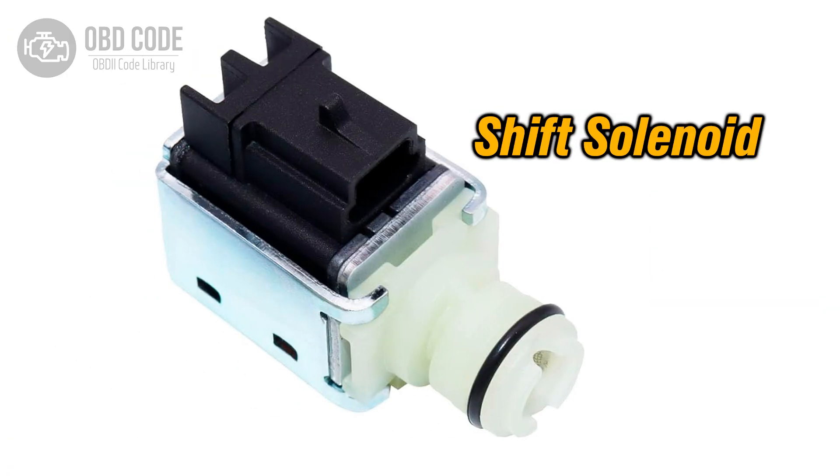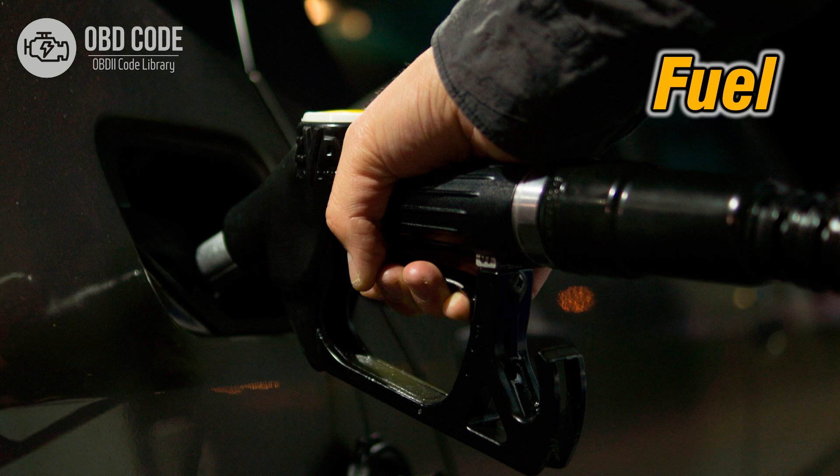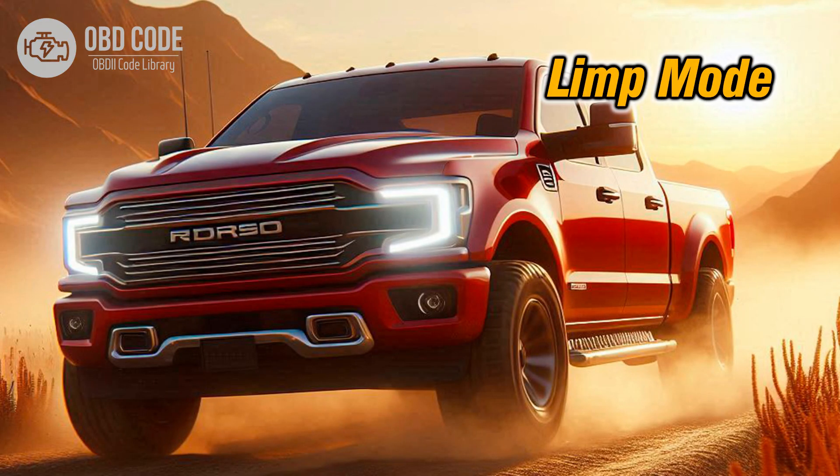4. Failure to shift into 4th gear. 5. Decreased fuel efficiency. 6. Vehicle may go into limp mode to prevent further damage.